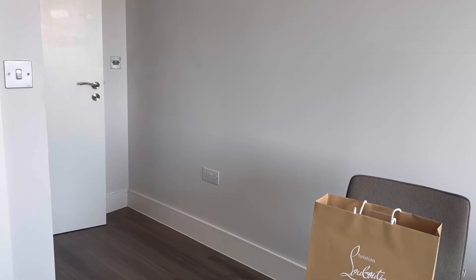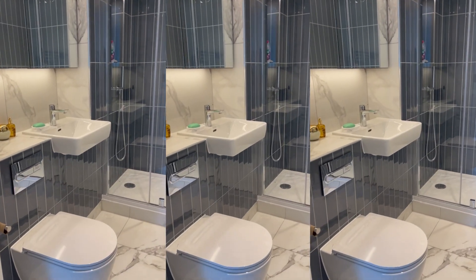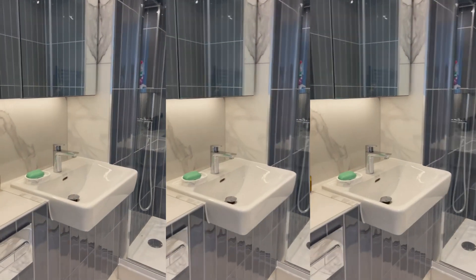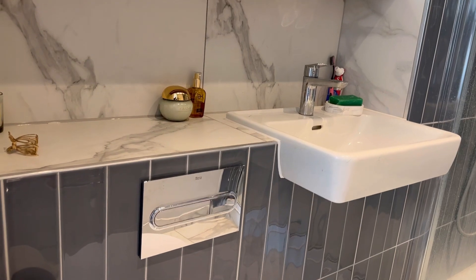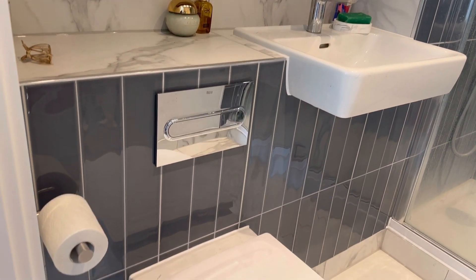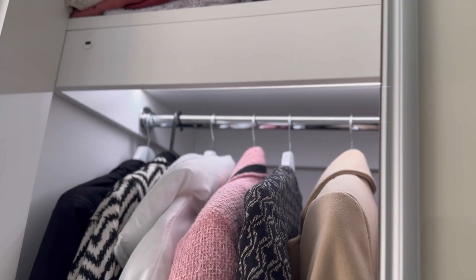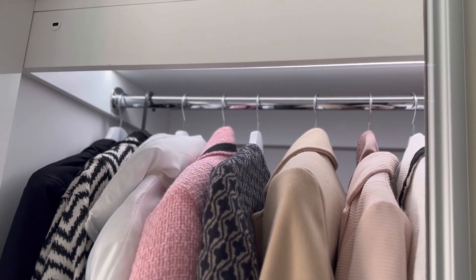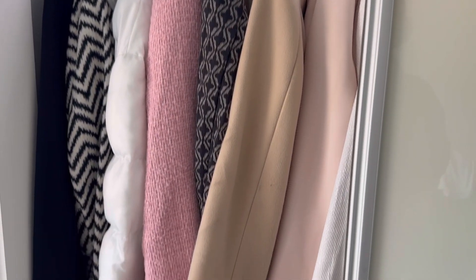The second door in my room leads to the ensuite bathroom, which just has a shower and a mirror so I can see myself when doing my makeup. My wardrobe has two sliding doors — one that slides from the left and the other from the right. It also has sensors that light up when you open the door so you can see what you're picking out.